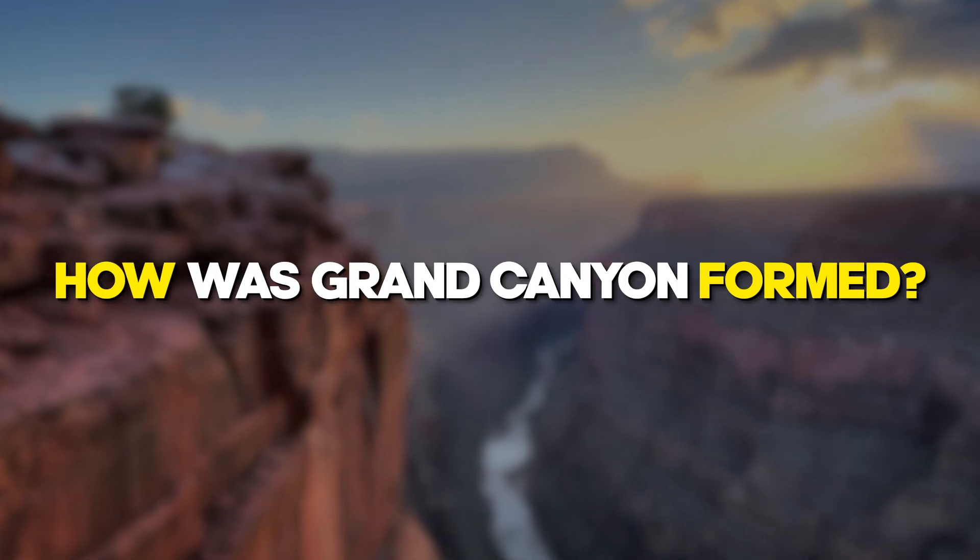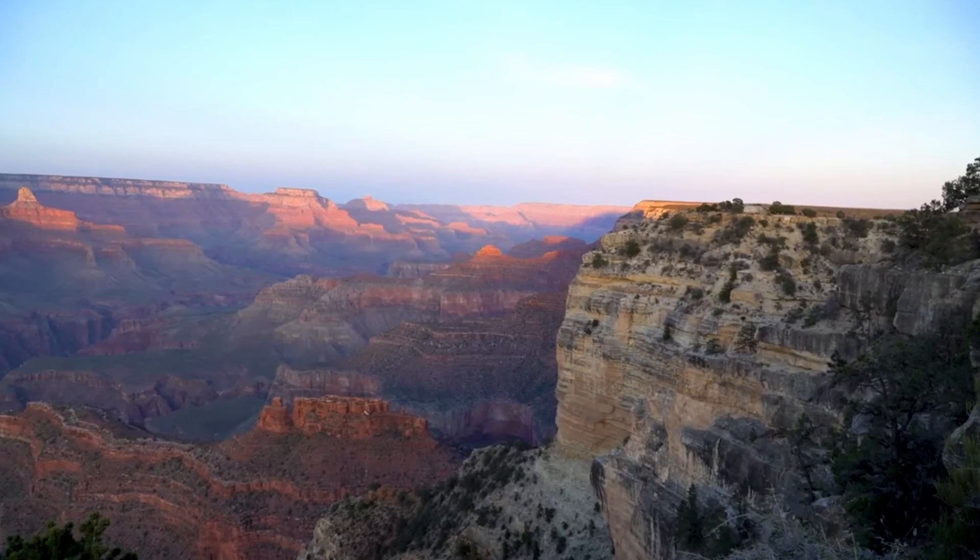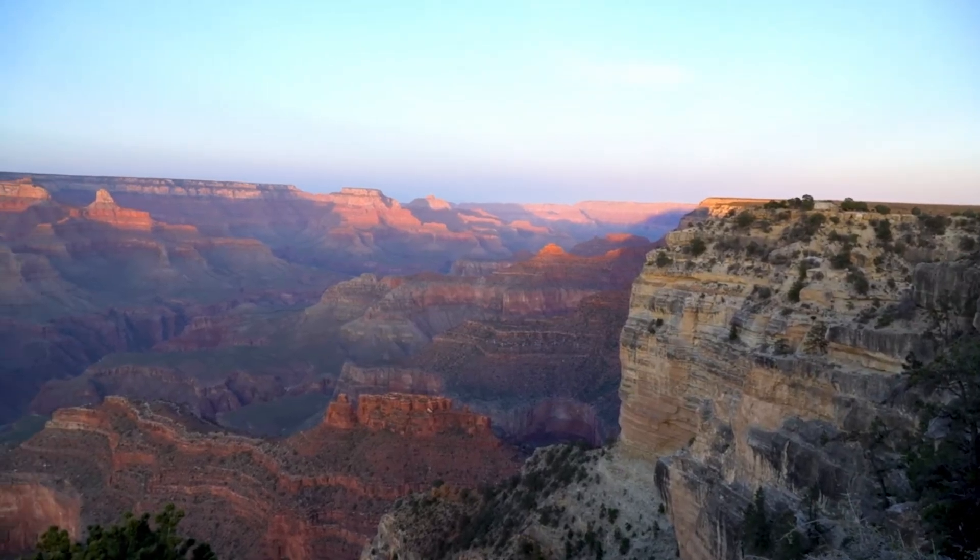How was the Grand Canyon formed? Standing beneath the high walls of the Grand Canyon, it's human to think: how was the Grand Canyon formed?